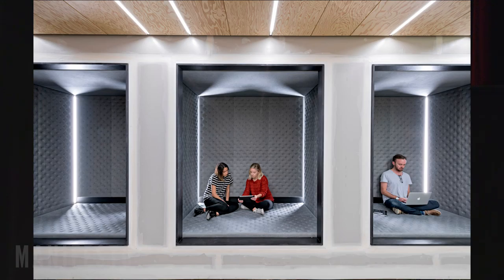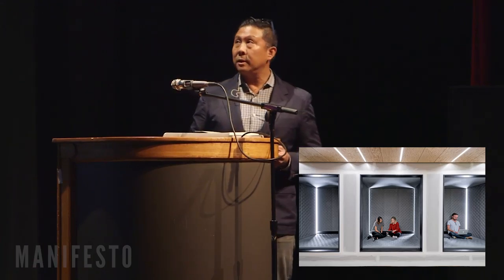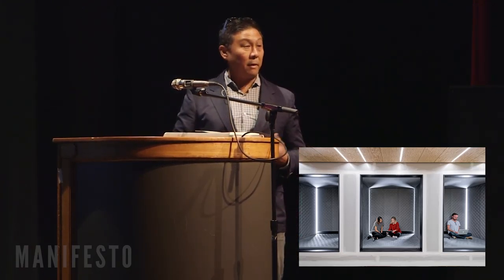This is the new Uber — actually in one of the towers, very different aesthetic. Not as refined, more of their skunk works area. They wanted a very gritty, bootstrapping type of vibe. So we have unfinished drywall and this really cool padded cave that you can go sit in, grab your device — very popular.